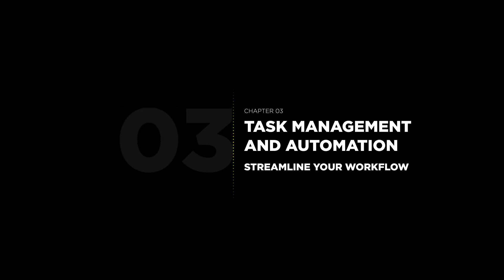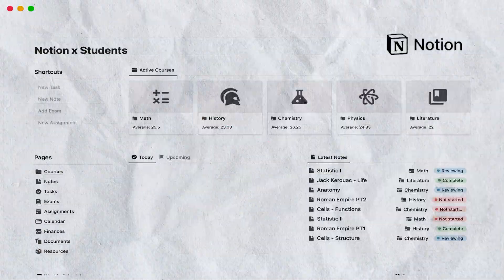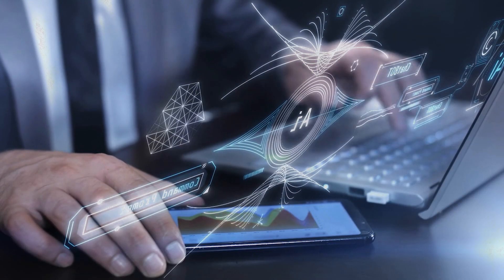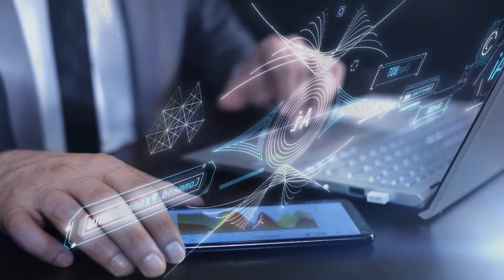Next, let's talk about task management and automation. Tools like Trello, Asana, and Notion are already great for managing tasks, but when integrated with AI, they take things to the next level. AI-powered automation can help you prioritize tasks, set reminders, and even automate recurring actions so you can focus on what's important.